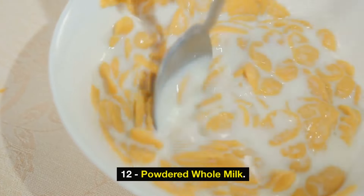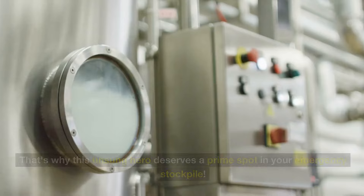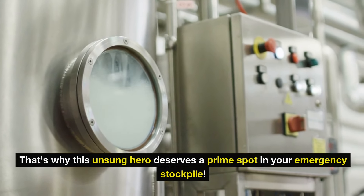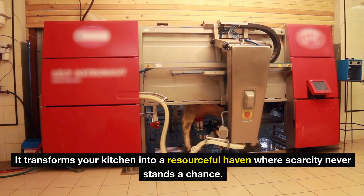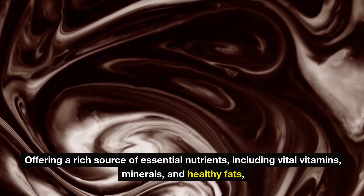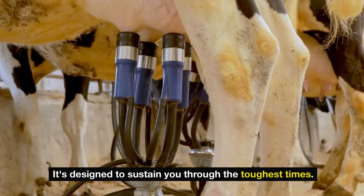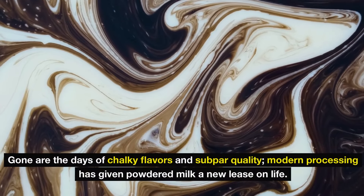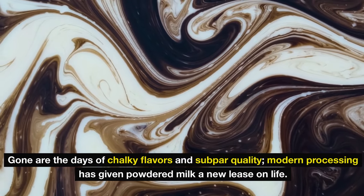Number 12: powdered whole milk. Imagine being in a crisis where fresh milk is nowhere to be found. Powdered whole milk is a game-changer — it transforms your kitchen into a resourceful haven where scarcity never stands a chance. Offering a rich source of essential nutrients including vital vitamins, minerals, and healthy fats, it's designed to sustain you through the toughest times. Modern processing has given powdered milk a new lease on life. Whether you're whipping up baked goods, crafting a morning coffee, or stirring it into soups, this versatile gem does it all.